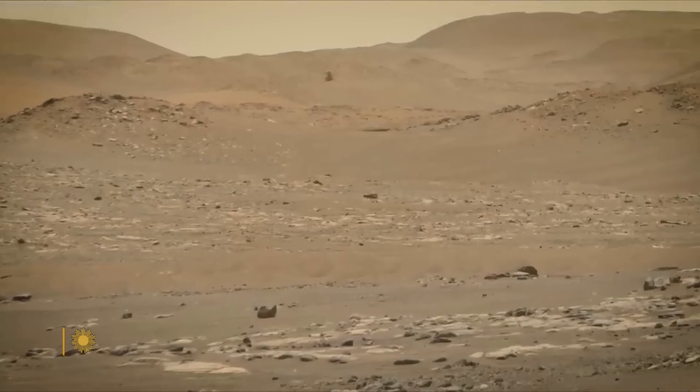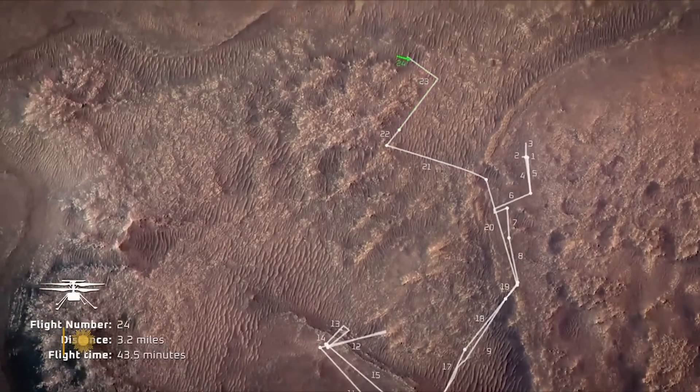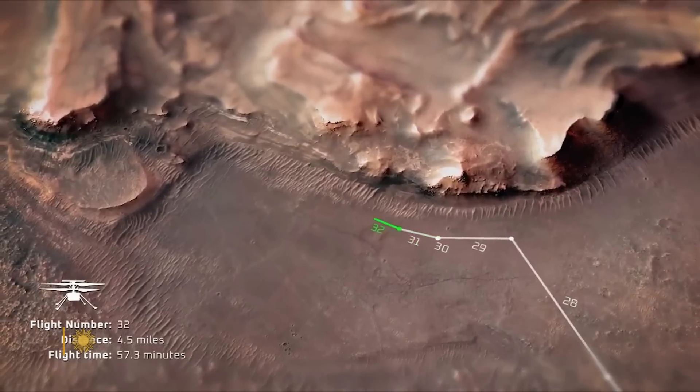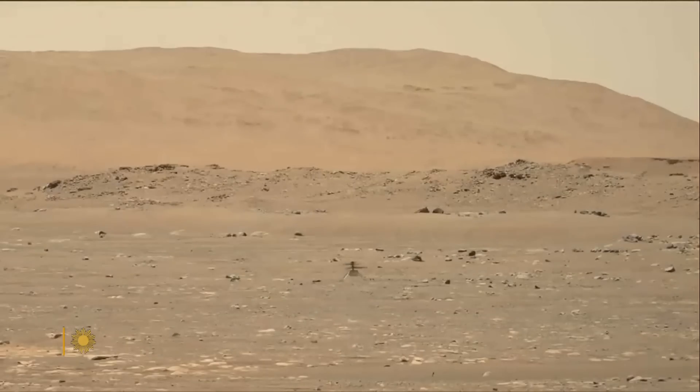Did everybody in the chain of command know the fabric was there? No. I'm sworn to secrecy about certain details, but the entire chain was not aware of it. In all, Ingenuity flew 72 times over the course of a thousand days, for a total of over two hours in the thin air of Mars. It was a small, scrappy, very passionate team of engineers. Ingenuity has a special place in the history of NASA for being the first flight on another planet. Everybody here is amazed — we didn't expect it, and we're just really proud of it.